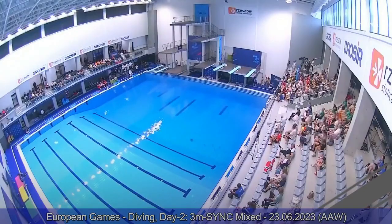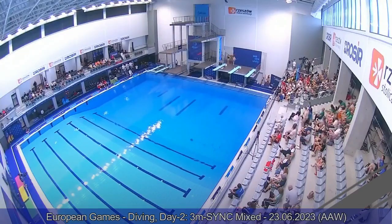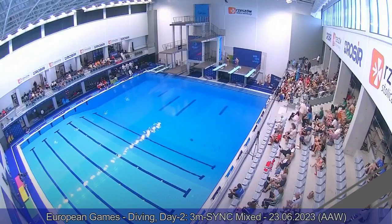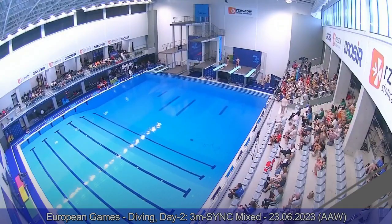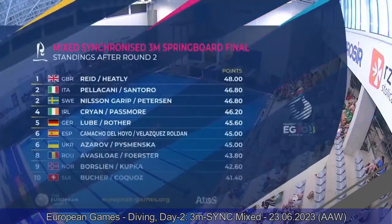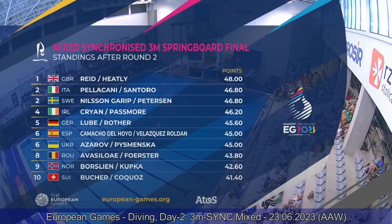We are done with round number one. Britain is leading with 48 points. Italy and Sweden follow in second and third place. Then Ireland, Germany, Spain, Ukraine, Romania, Norway, Switzerland, and Poland. That's the ranking right now — four more rounds to go.